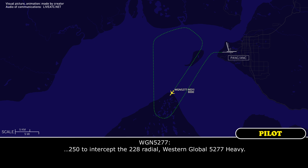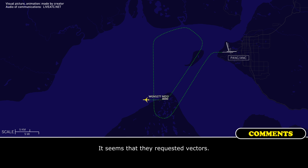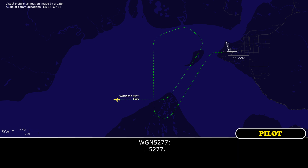Western Global 5277 heavy. At 8,000 feet, commence fuel dump. Western Global 5277 heavy, turn right heading 3-4-0. Global 5277.